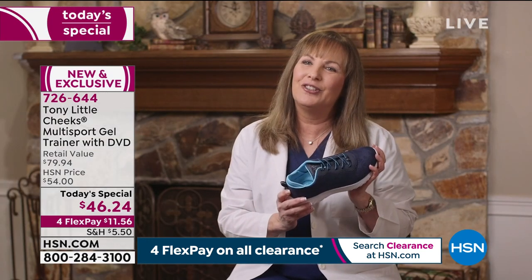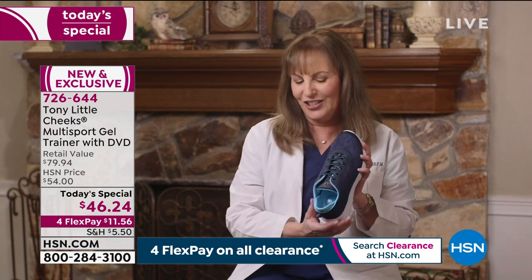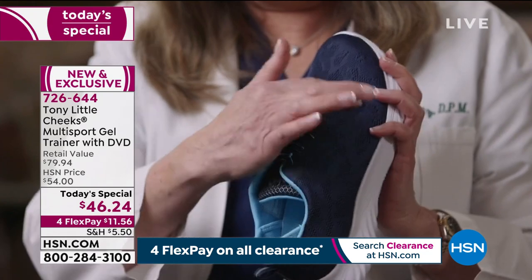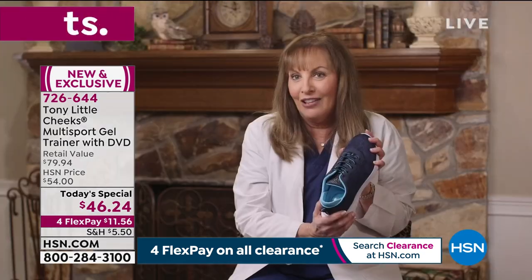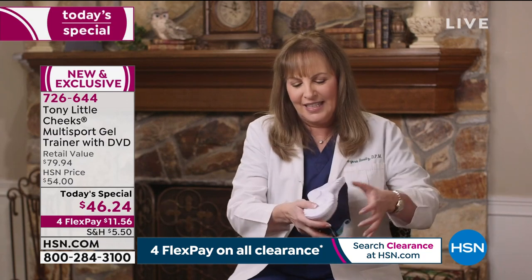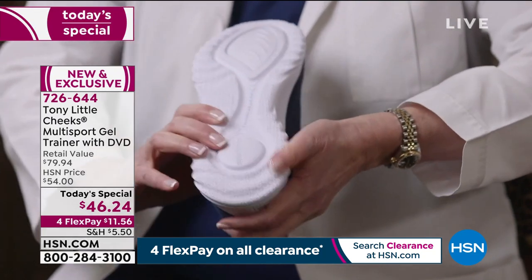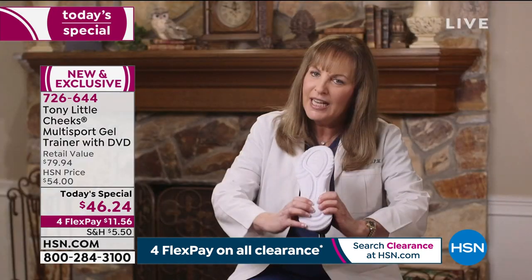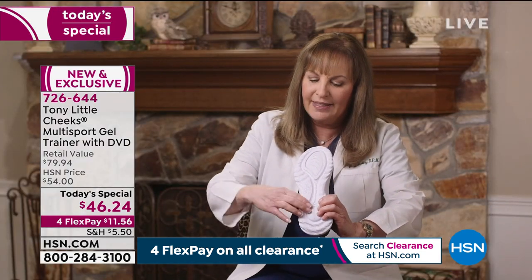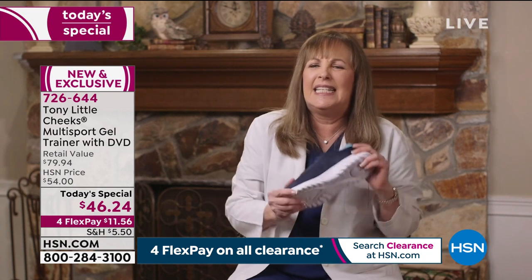This is the Cheeks multi-sport gel trainer — truly where fashion meets science. The upper is stretchable, flexible, and breathable. It has SEVA, the shock-absorbing material, plus an energy transfer zone. When you first put your foot down you get shock absorption, and then the energy is transferred to the front of your foot, making it nice and comfortable to wear.